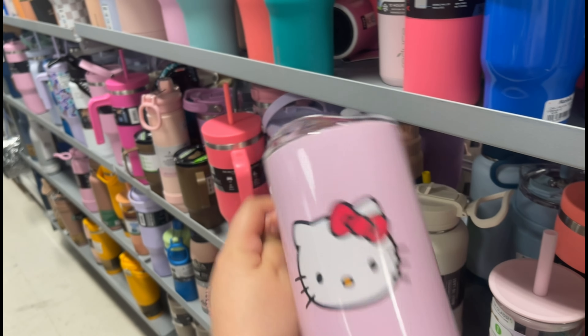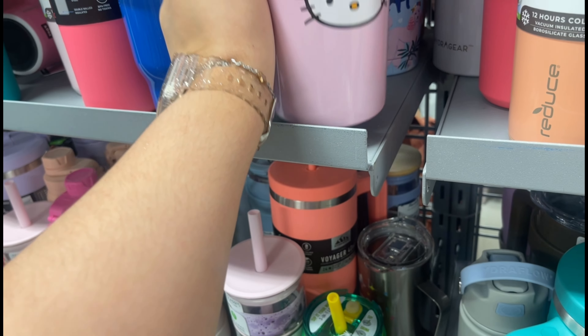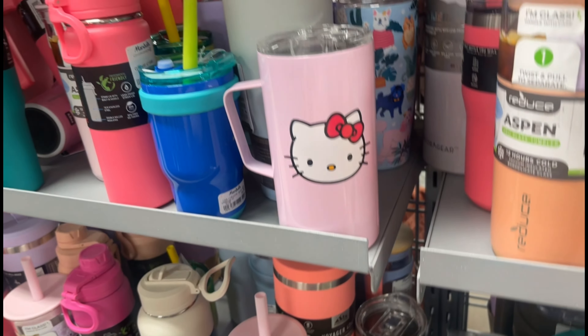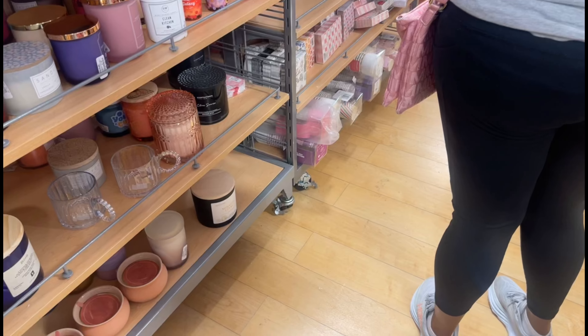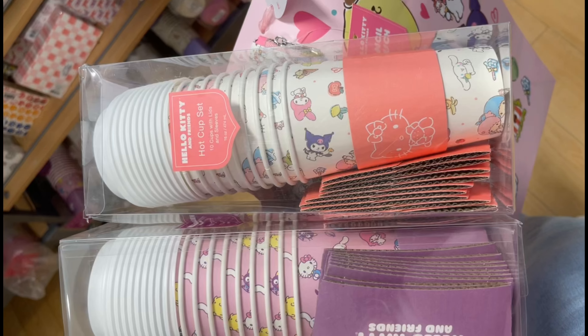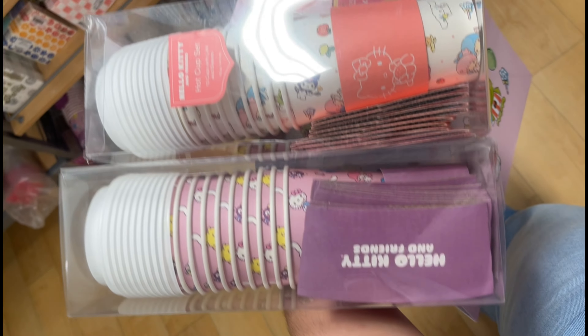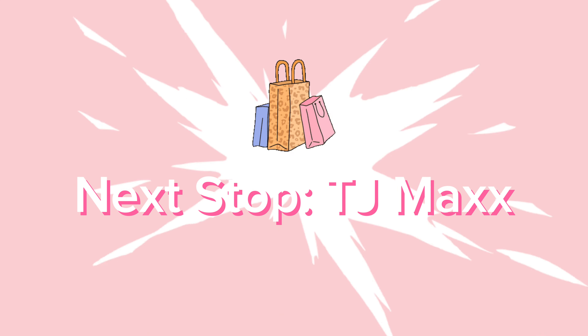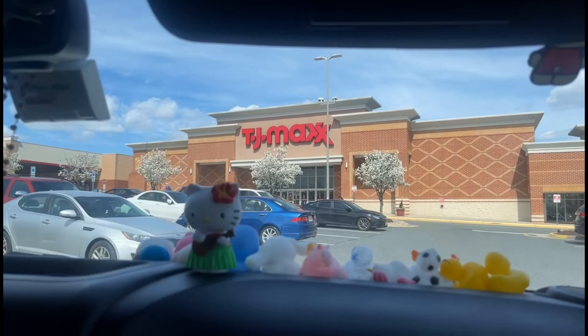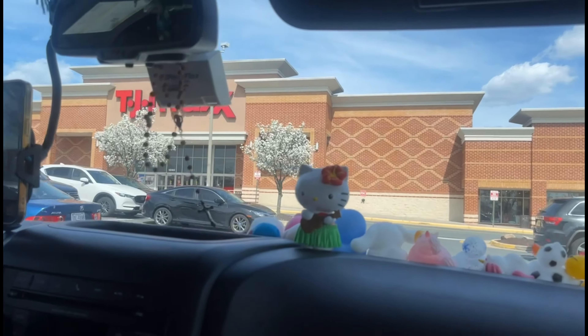I went to the sports aisle where I found another tumbler — super cute, but the straw was missing, so maybe not. I did another wrap around before heading to checkout and found the cups — oh my gosh, so cute. My next stop was the TJ Maxx a little ways past the Marshall's.